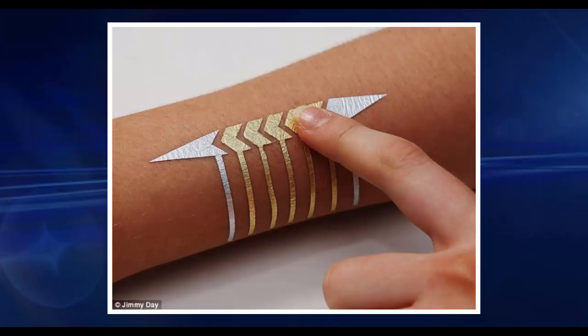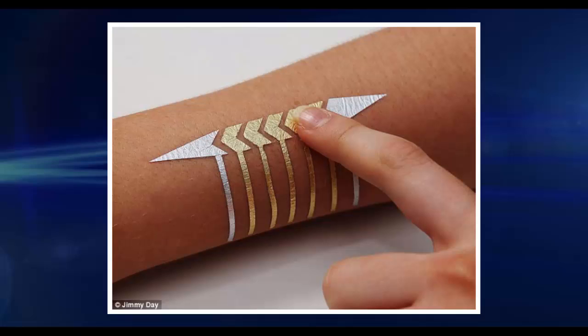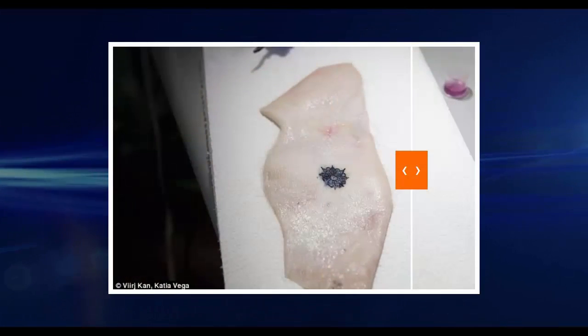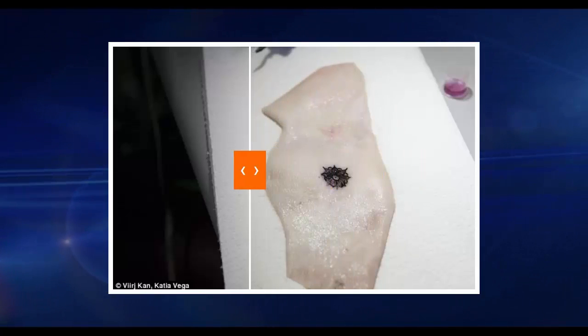"The dermal abyss creates a direct access to the compartments in the body and reflects inner metabolic processes in the shape of a tattoo," the MIT Media Lab researchers wrote in a blog post. "It could be used for applications in continuously monitoring such as medical diagnostics, quantified self, and data encoding in the body."